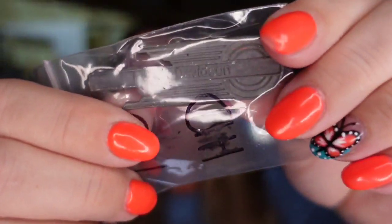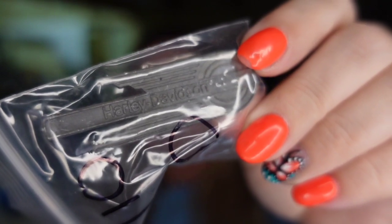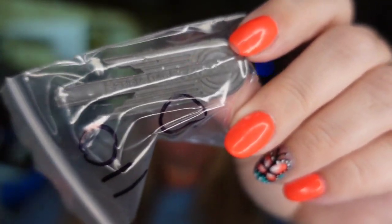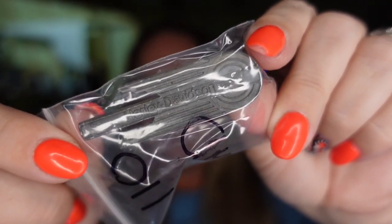Up next is another Harley Davidson item. I actually bought both of these in an online high bid lot. This is a Harley Davidson pen. This one sold for $12.98 plus the buyer paid shipping. Again, about six to eight months to sell, and this one's about a $10 profit.